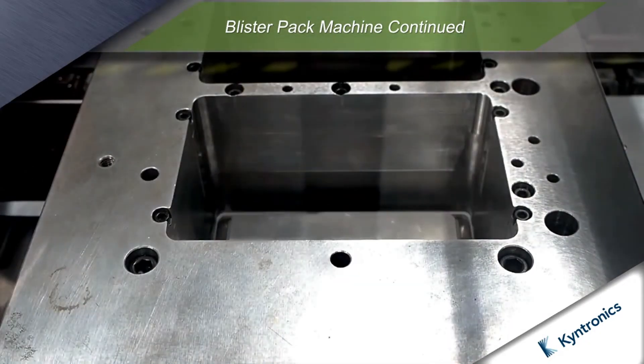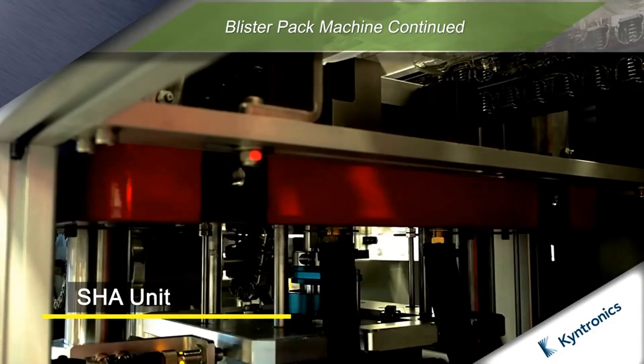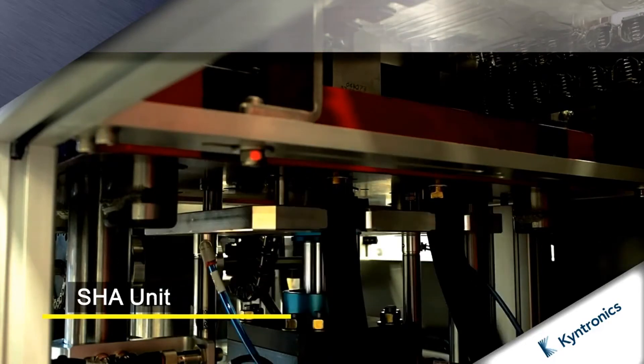Despite the high cycle frequency and concentrated load in the die cut station, the SHA provides reliable operation, unlike EMAs which are susceptible to premature wear.